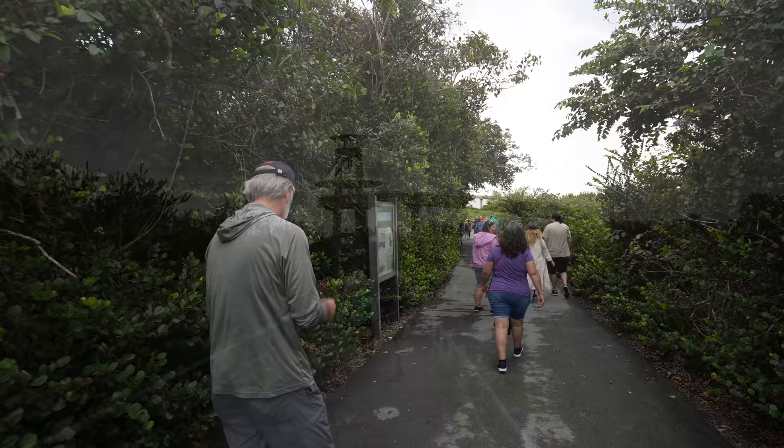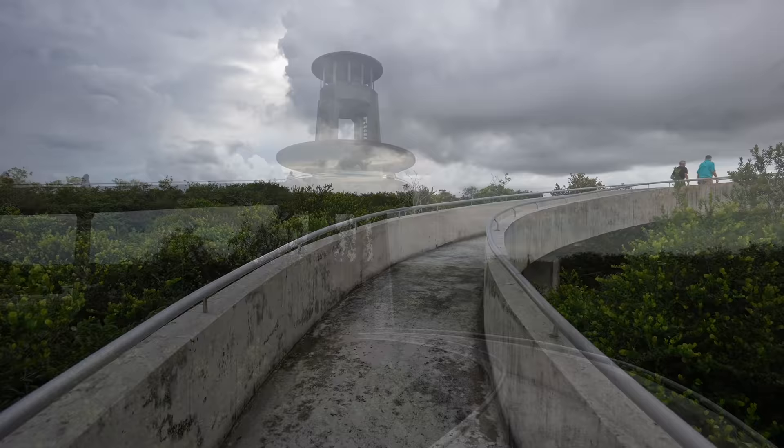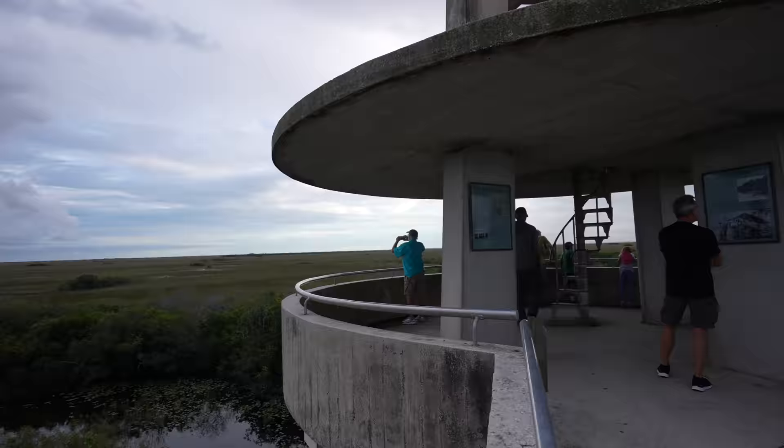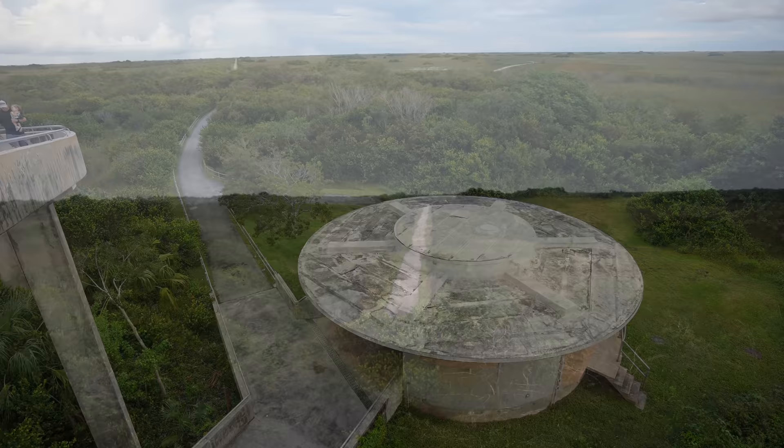At the halfway point of the tour you'll arrive at the Shark Valley Observation Tower. Our guide gave us about 30 minutes to explore, including walking up to the top. The tower was built in 1964 as part of a project to modernize national parks before their 50th anniversary. This is the sister tower of the one in Great Smoky Mountains National Park on top of Clingmans Dome. The tower is technically the highest point in Everglades National Park at a whopping 45 feet above the ground, and you can see up to 20 miles away since it's so flat.